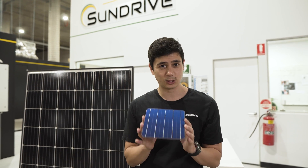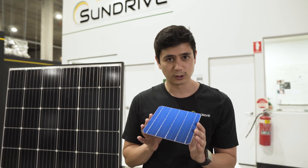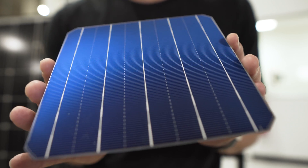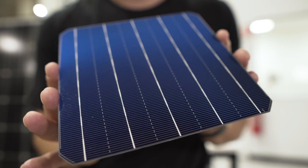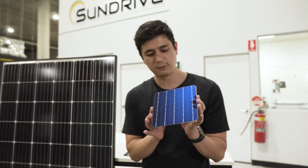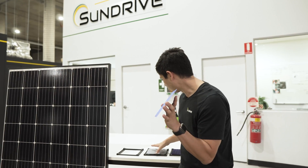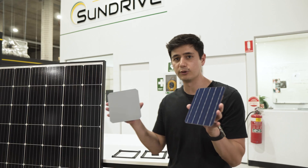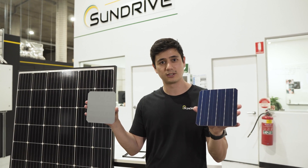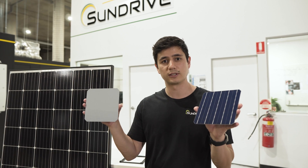That largely comes down to the materials that are used. If you look closely at the surface, you will see a series of lines. All these lines are made out of silver, which is expensive and limited in supply. To give you an idea, around half the cost of converting a bare silicon wafer into a finished solar cell is just due to the use of silver alone.